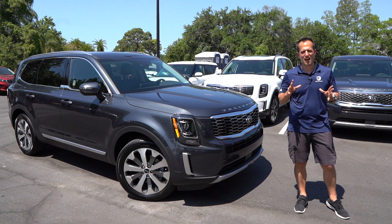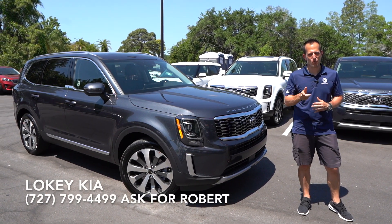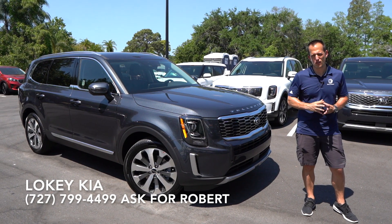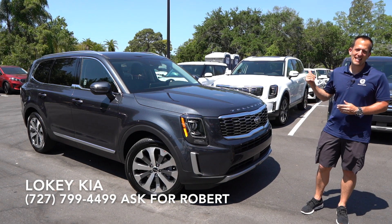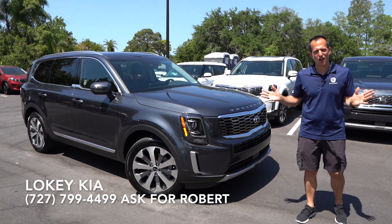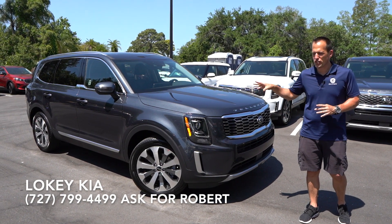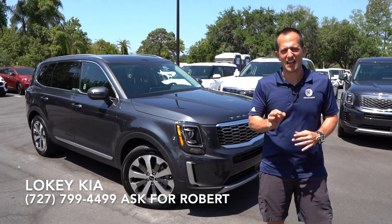Hey guys, what's up? It's Joe Rady from Rady's Rides. I'm back here at Loki Kia in sunny Clearwater, Florida. We have one of the best selling vehicles currently in the United States. This is the 2020 Kia Telluride. Can't say all new because it's the first year — 2020 is the first year of this incredible vehicle, selling like hotcakes.